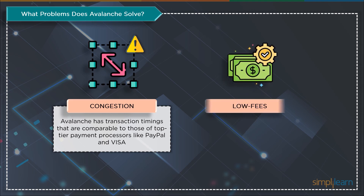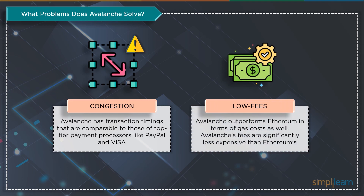The second issue addressed is low fees. Avalanche, which many people view as Ethereum's rival, outperforms Ethereum regarding gas costs — its fees are significantly less expensive. The network charges fees for several things, including producing and minting assets, staking, transaction fees, and blockchain development. After these things are done, the fees are burned, permanently lowering the amount of AVAX on the platform.